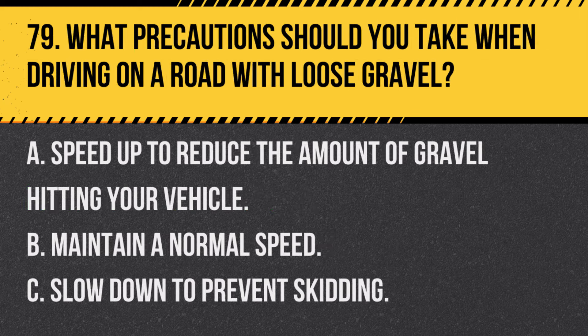Question 79. What precautions should you take when driving on a road with loose gravel? A. Speed up to reduce the amount of gravel hitting your vehicle. B. Maintain a normal speed. C. Slow down to prevent skidding. Answer: C. Slow down to prevent skidding. Loose gravel can reduce traction and increase the likelihood of losing control.